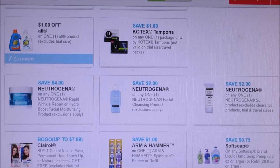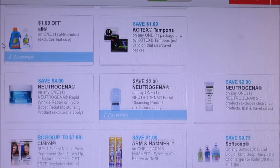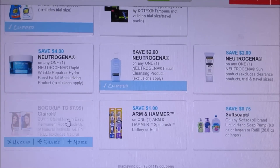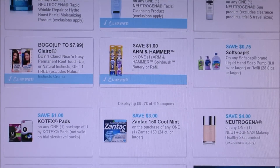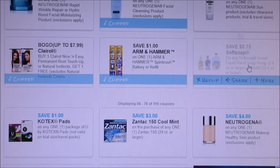Here we got some Neutrogena coupons — it is a facial cleansing, I'm going to print that one off. Here's a Rapid Wrinkle Sun product — I'm not printing that off. But here we got a BOGO on the Clairol; we did get those in inserts but I didn't get inserts this week so I'm printing that off. Arm & Hammer — I never get that coupon so I'll print that off. Super excited about the Soft Soap coupon because I don't have to buy extra inserts, I can just use those.